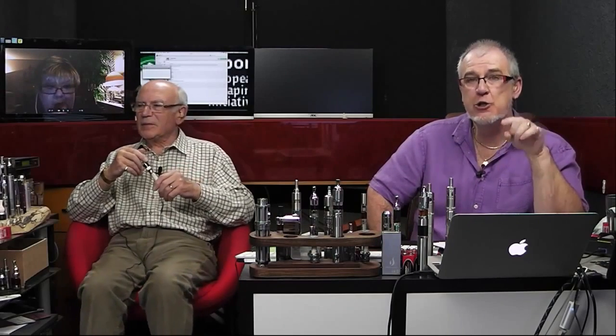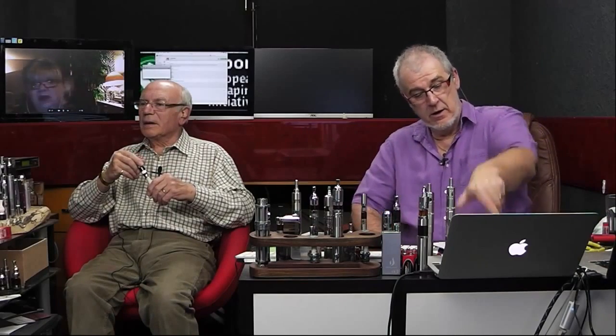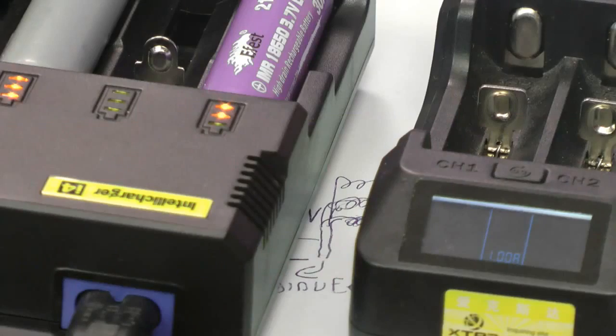Which brings us to chargers. Charging a lithium-ion battery — and it doesn't matter whether it's safer chemistry, protected or unprotected — you should not charge them beyond 4.2 volts. When they get to 4.2 volts the charger should stop charging. I have here two chargers that do exactly that.